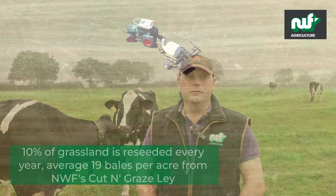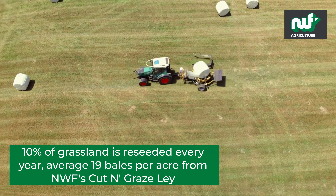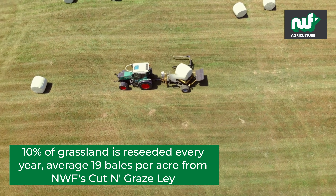We reseed 10% of the farm every year, all grassland. We've tried NWF for last year and it's yielded very well. We've had 4 cuts off it, which we've never had before. So we're very happy with you.